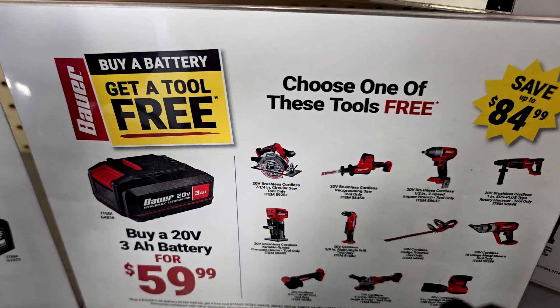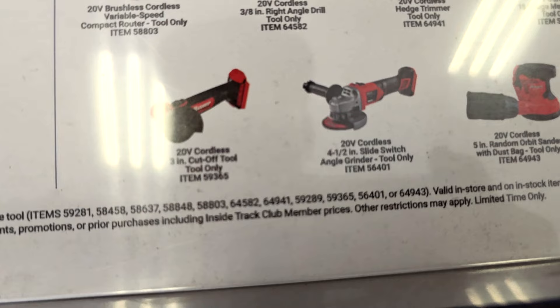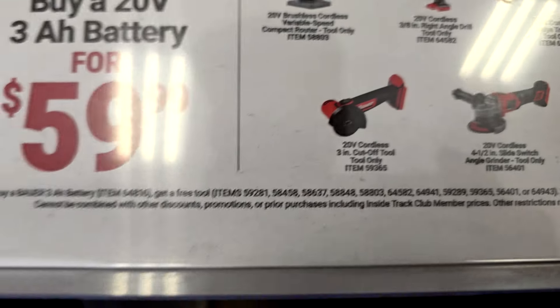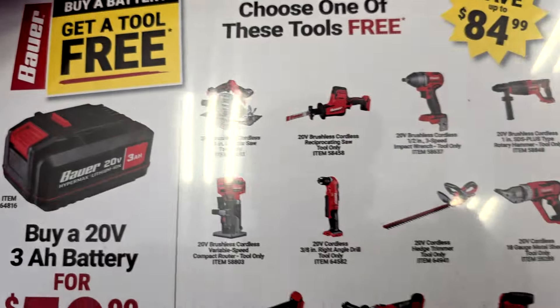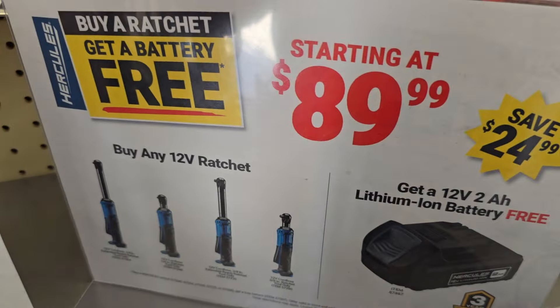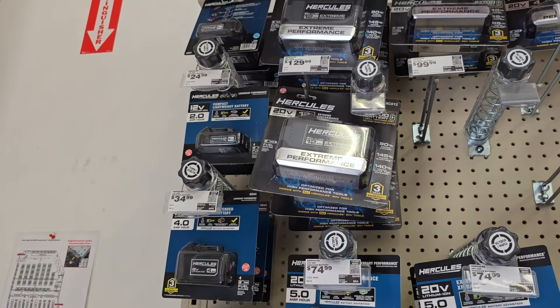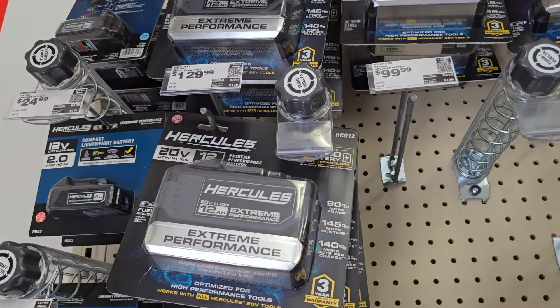This deal is great especially for DIYers. You've got the router, angle grinder — most of these are brushless tools, so keep that in mind. You've also got shears. And there's a 12-volt ratchet starting at $89 where you get a free 2Ah battery — a killer deal. Check out the battery deals here too.